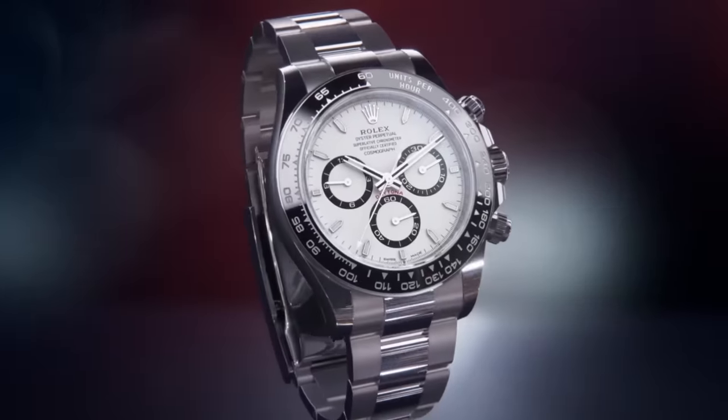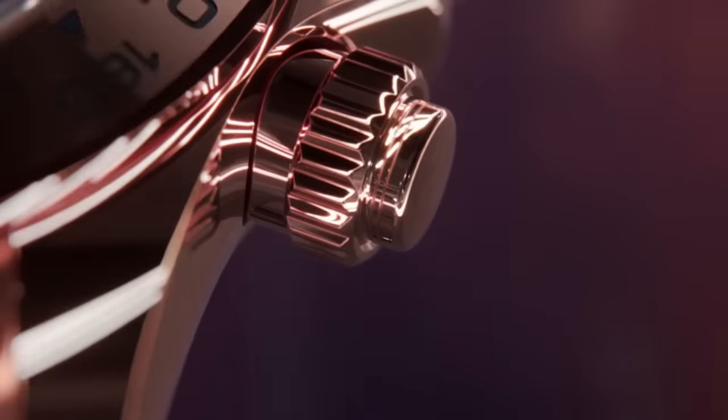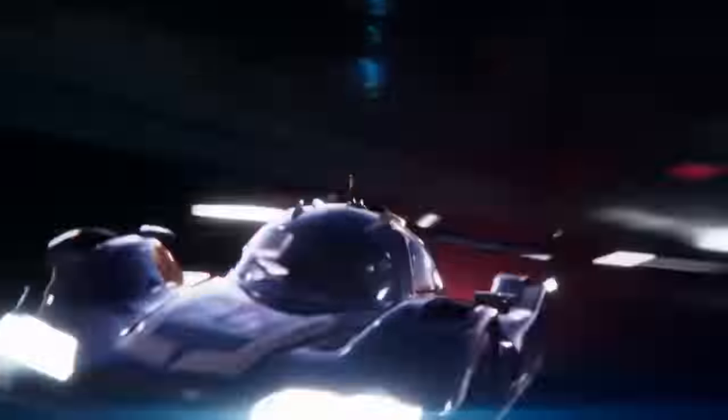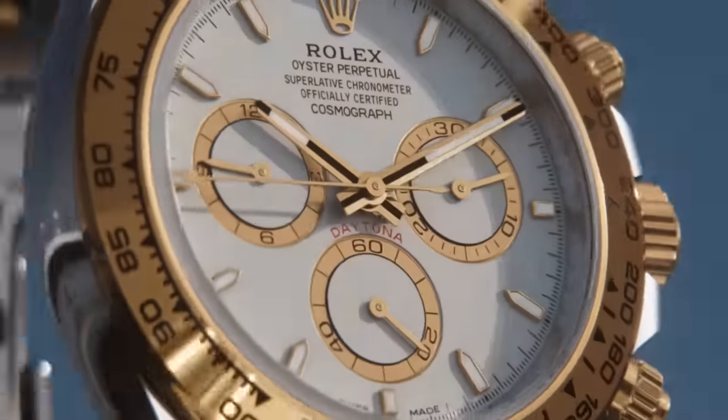Not only that, but the hastily renamed Cosmograph, which had a brief spell as the Le Mans, couldn't even tempt the average Joe on the street. Dealers were throwing them in as freebies to get shot of them, which is perhaps how Paul Newman's wife, Joanne Woodward, so happened to end up with one to gift him.